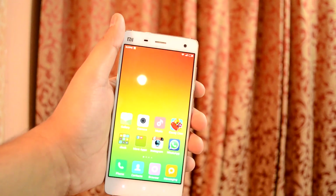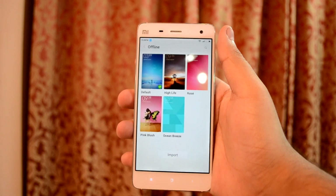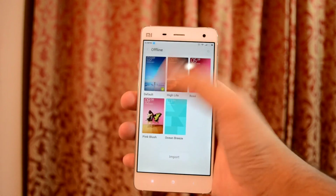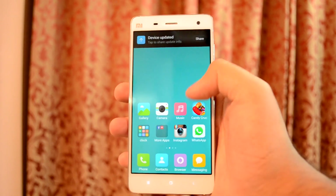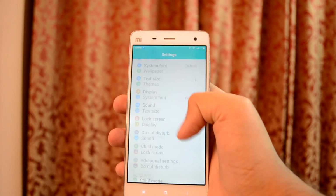On the first boot of MIUI 7, you are greeted with a notification of 5 new preloaded themes which include Rose, High Life, Pink Blush, and Ocean Breeze. If you notice carefully, the icons also look a bit different. The themes are bright and give an overall new feel to the user interface.